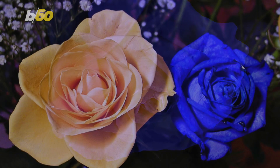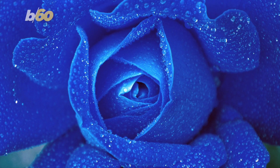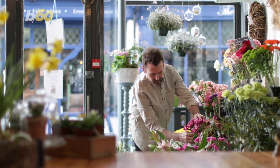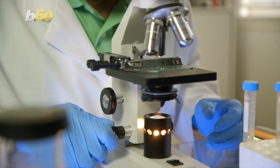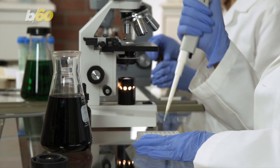Their findings were reported in ACS Synthetic Biology — ACS is short for the American Chemical Society. And for years, all florists could do was stick cut roses in dye to turn them blue, since blue roses aren't a real thing in nature. That's nothing compared to the painstaking 20 years it took biotechnologists to make a blue rose through selective breeding and genetic engineering.